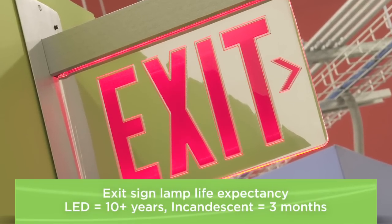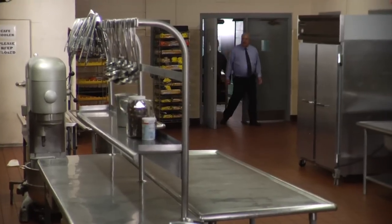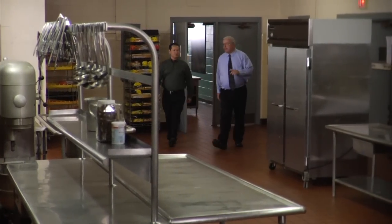Making them more reliable than the old-style signs. That's great news in the event of an emergency or just a surprise visit by the fire marshal.